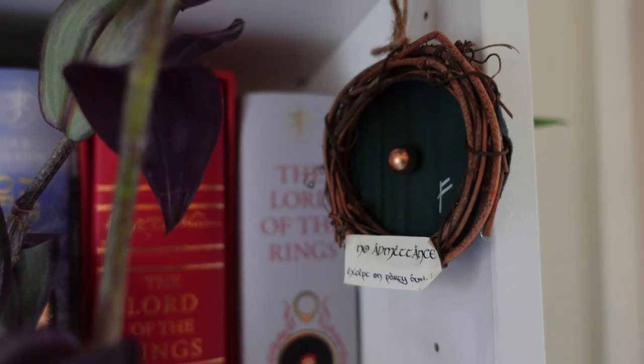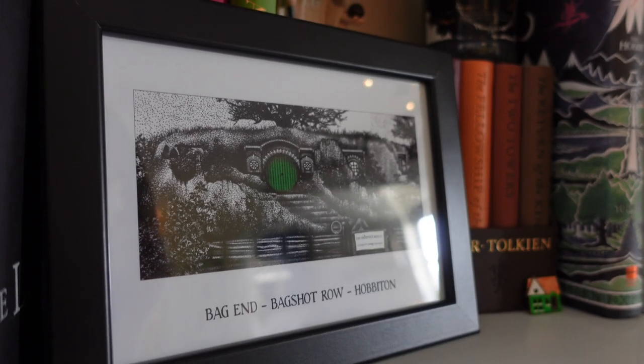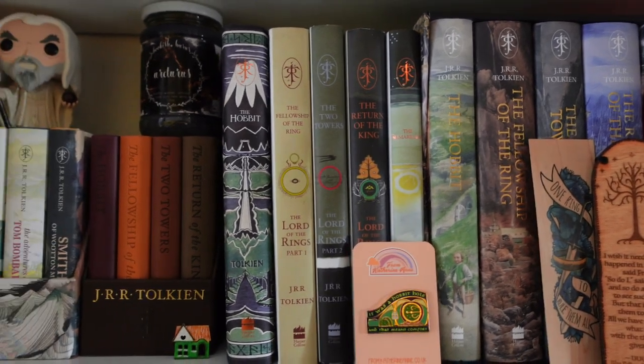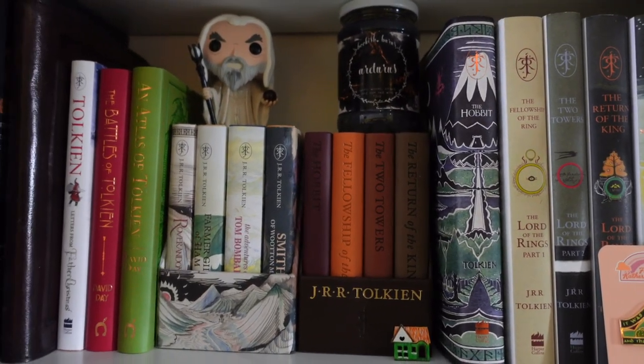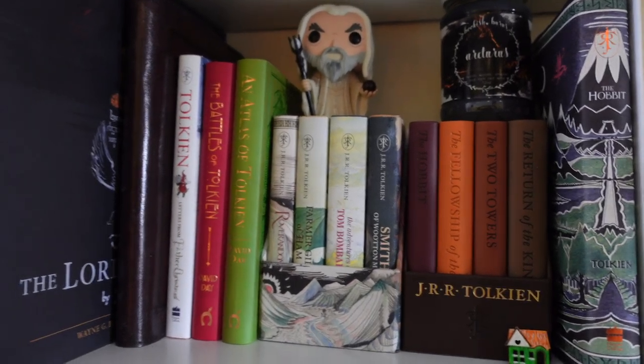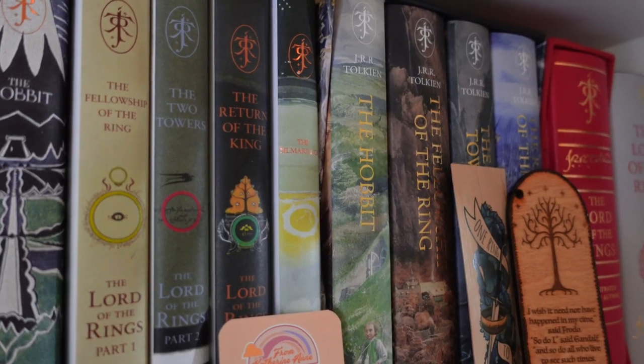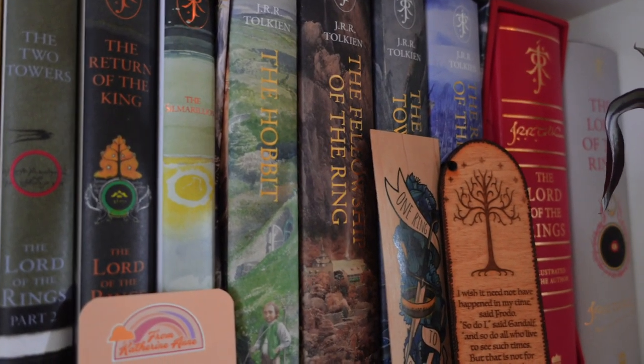I think this has to be my favourite shelf — it would be wrong of me to say any other shelf. It's my Tolkien shelf. I have a lot of special editions on this shelf, a lot of art, bookmarks, pins and things — just little bits that make up this shelf and I love it so much. Tolkien's world is just so expansive and brilliant, and I like that I've got all the different editions to glance upon on this shelf.